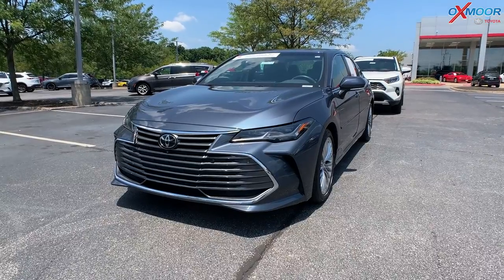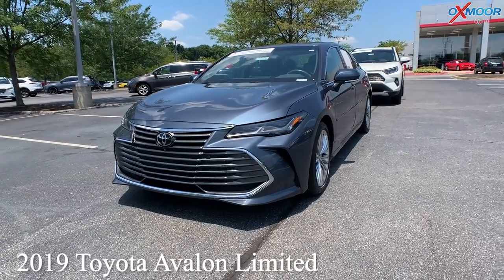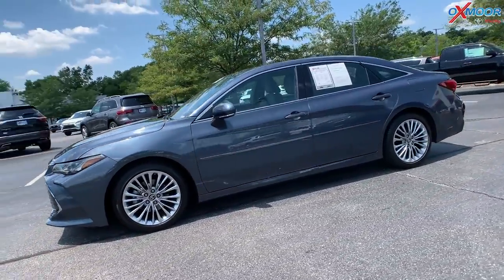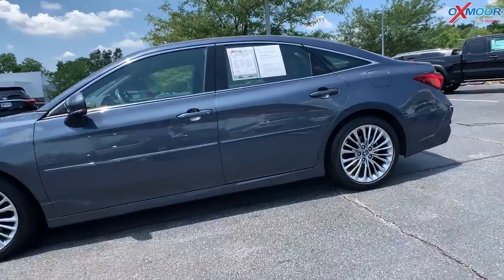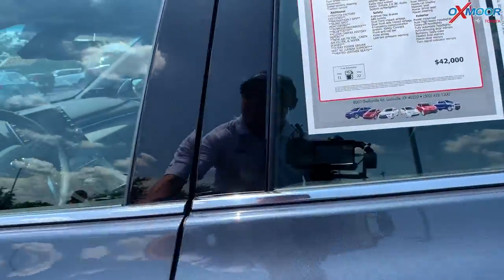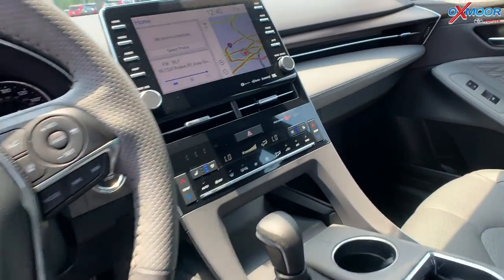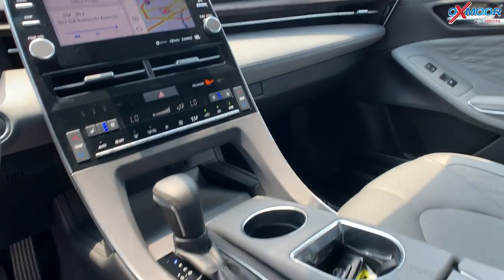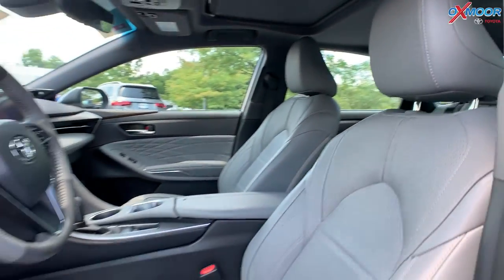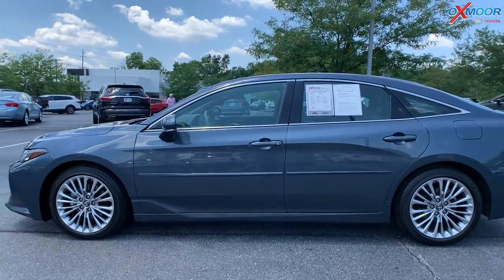Our second vehicle is a 2019 Toyota Avalon Limited. The exterior color is in Harbor Gray. This vehicle is going to have your alloy wheels. There's going to be navigation, blind spot monitoring. You'll have your sunroof, Bluetooth, and heated leather seats. The interior is in a beige leather. Mileage is 42,901. The price is $42,000.